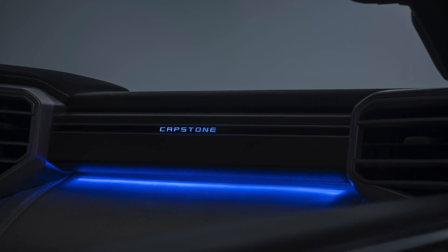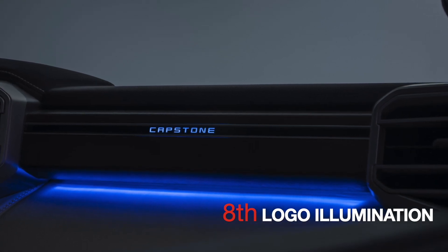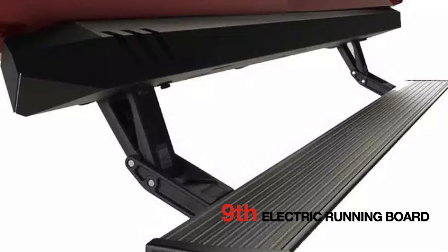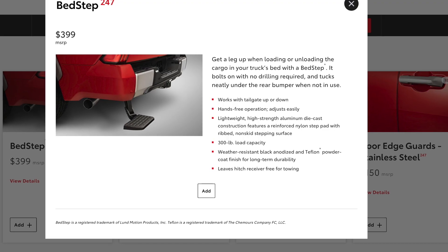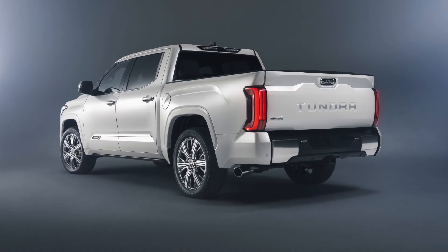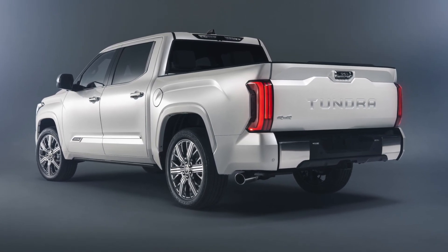The eighth difference is the fact that the Capstone logo actually illuminates when you open the door, providing a more distinct look and feel. The ninth difference is the fact that the Capstone comes with an electric automatic running board, which works in conjunction with the electric bed step. Both of these are standard on the Capstone, but optional on the 1794.